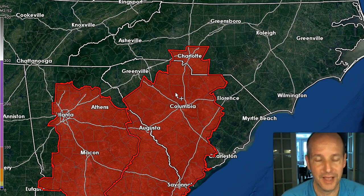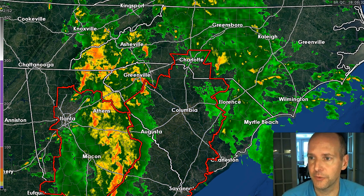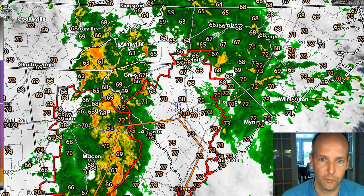Most of the threat is going to remain to the south. Doesn't mean there isn't a threat around Charlotte — it just means that the threat is primarily going to be south of Interstate 85. Let me turn the radar and satellite on, and we'll show you what's going on right now as far as temperatures and the rainfall.